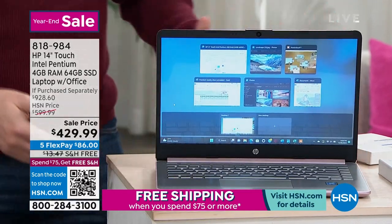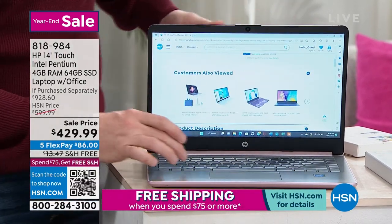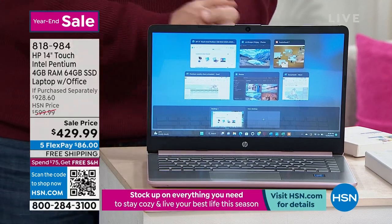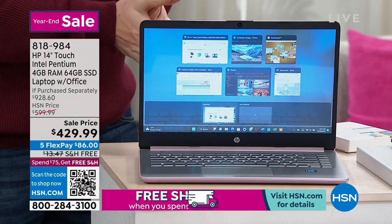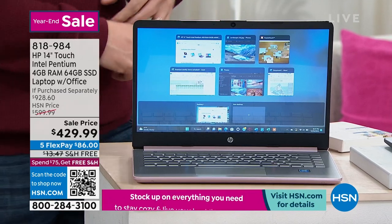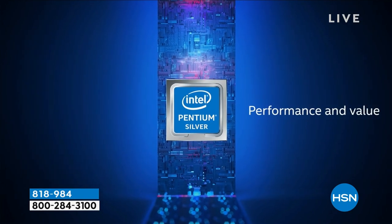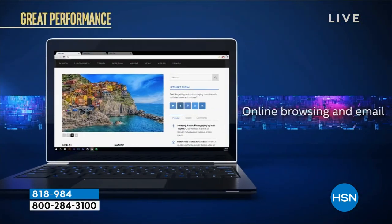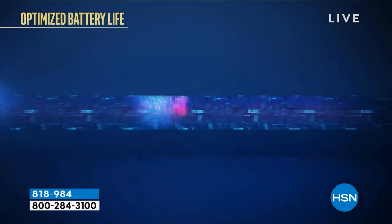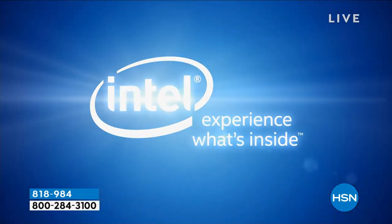It also has that touchscreen, which allows you to do so many things. Right now I've got hsn.com up, a puzzle running, Netflix on there. More than just the touchscreen, it's what's on the inside. This is powered by an Intel Pentium processor — the number one processor on the planet. This is their Silver series, designed specifically to be inside laptops. It gives you the power of a desktop but runs cool, gives you long-lasting battery, and is designed to run multimedia.